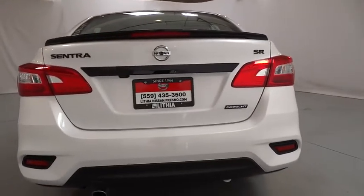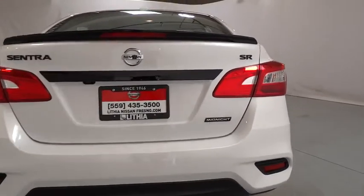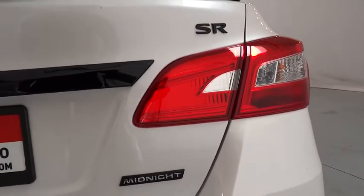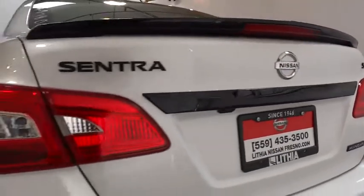Backup camera. Keyless entry. Leather wrapped steering wheel. Bluetooth. Adjustable steering wheel. Power steering. ABS four wheel. Cruise control. Four wheel disc brakes. Keyless start.